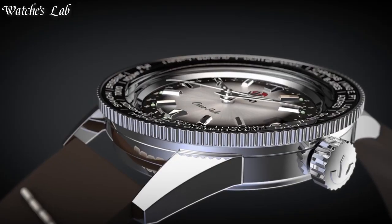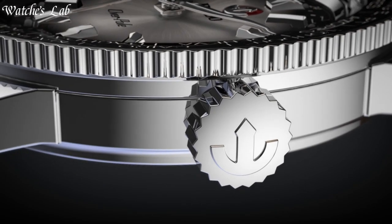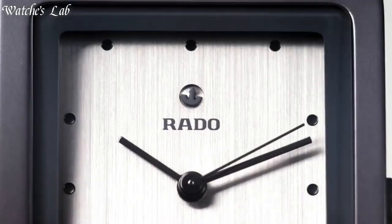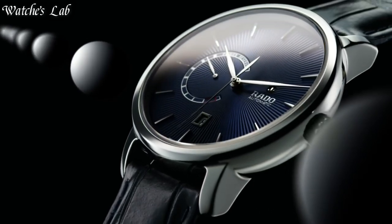Hello, everyone. In today's video, we are going to take a look at some of the best Rado watches based on specifications. I included all the links in the video description below. Subscribe and hit the bell. Without further ado, let's get started.